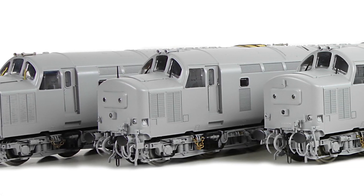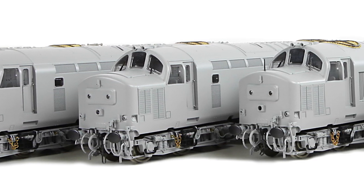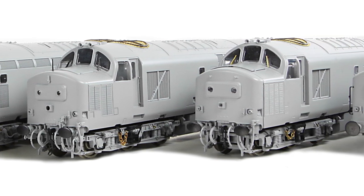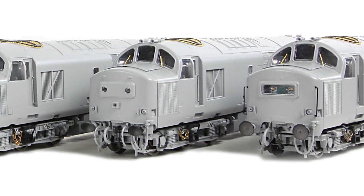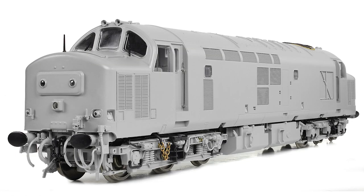The tooling suite for the Branchline Class 37 allows us to depict a large percentage of the fleet at any given time during the class's long working life, and this will only expand as we continue to develop and invest in more tooling. To start with, we turn our attention to the original Class 37-0s and the Class 37-4s, typified by three distinct body styles: the 37-0 with split headcodes, 37-0s with central headcode panels — which also sport roof-mounted horns — and the 37-4 refurbished locomotives, which too have roof-mounted horns.